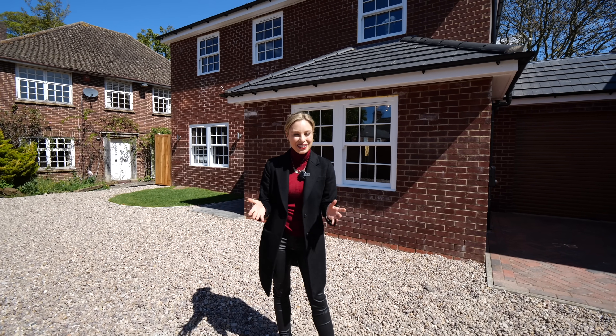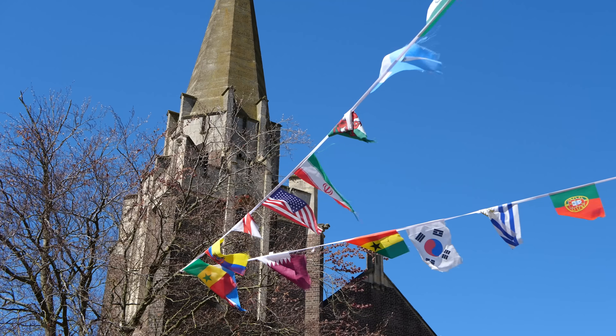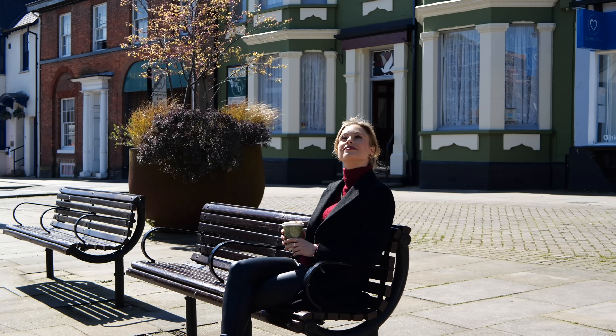Hey everyone, it's Hannah and welcome to the Luxury Home Show. Today I'm showing you not one but two properties here in Dunstable, a small pretty market town 30 miles north of London which takes approximately 35 minutes to get straight into the city.